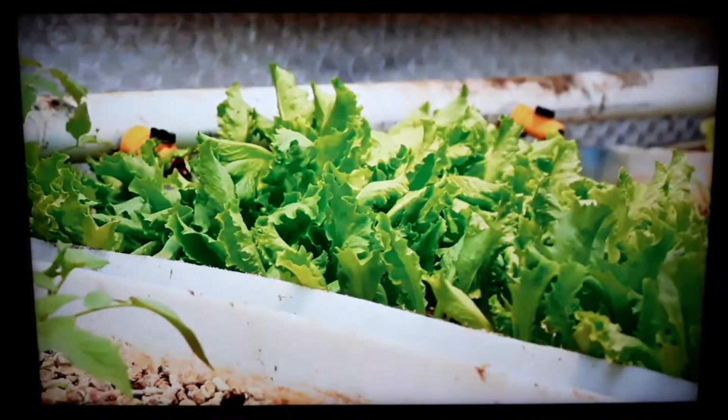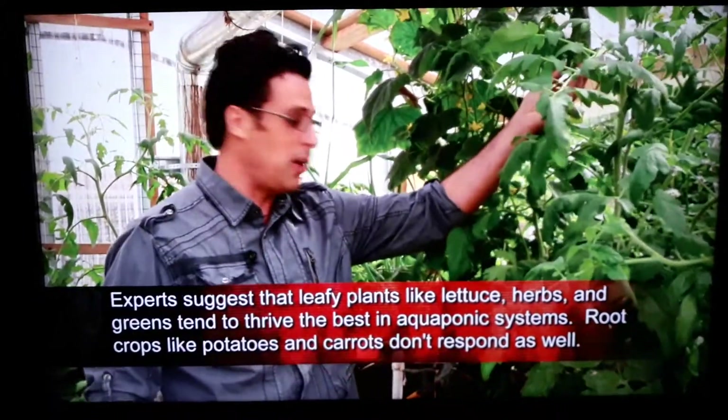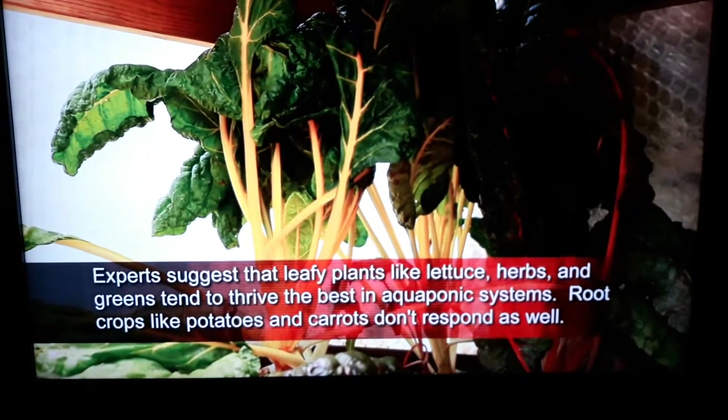Right here we have some lettuce, I have some basil growing, I also have some cucumbers growing, cantaloupe, I have some onions, I have some celery, I have Swiss chard back here.